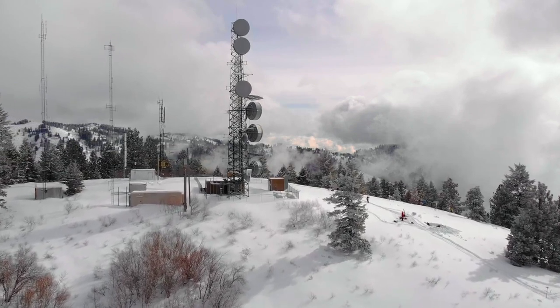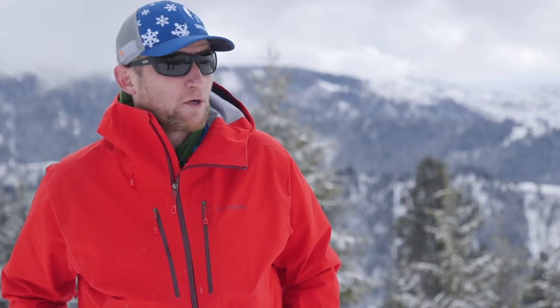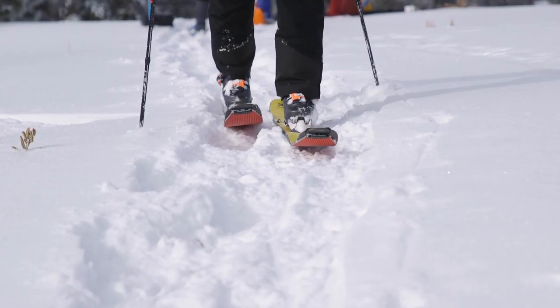One of the things that makes Boise State really unique in terms of snow research is how accessible the mountains are. We're only 15 miles from campus, so we can get folks into the winter environment relatively easily.